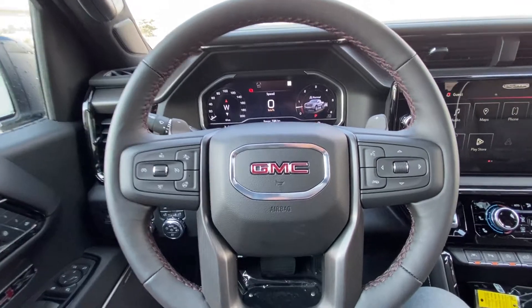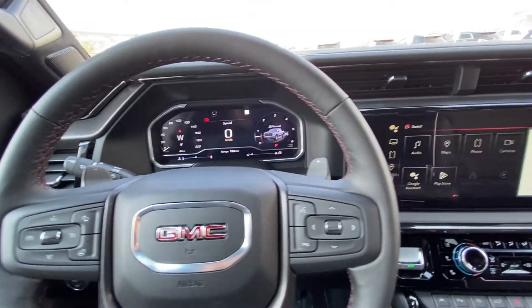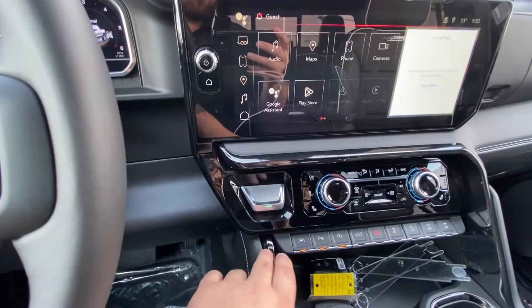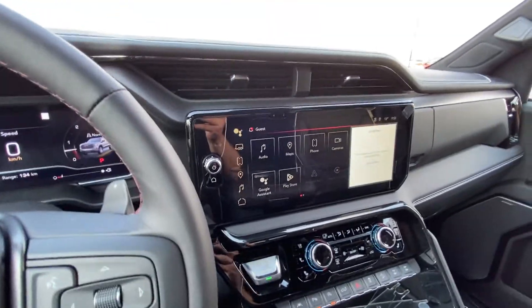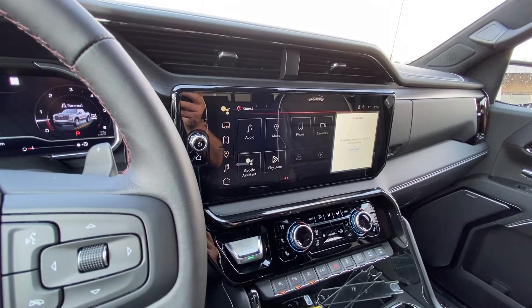We also have forward collision warning, paddle shifters on the back side of the steering wheel, and a full digital gauge cluster with all the information you'll need about your Sierra. There's a massive push button ignition — you can't miss it — and a 13.4 inch touchscreen running the Google operating system.